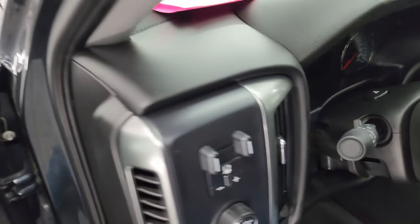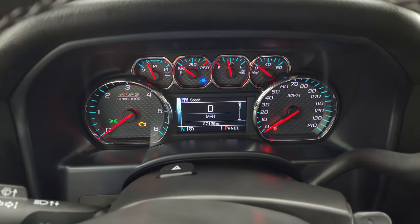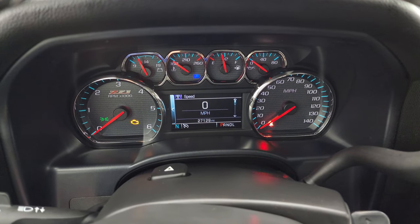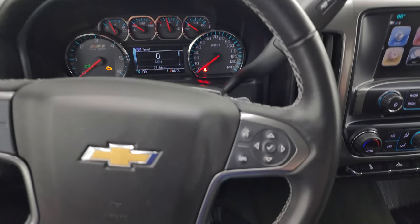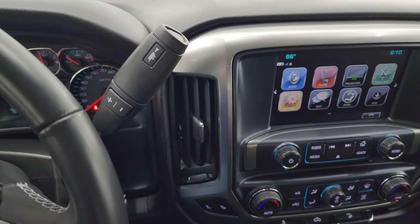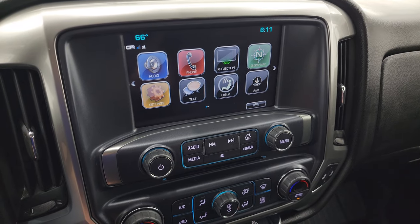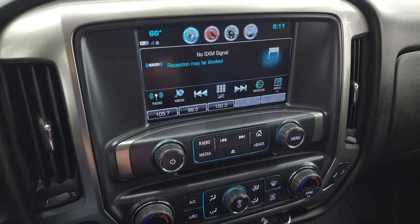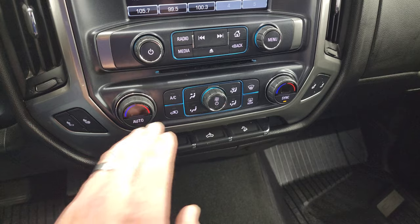Hopping inside, this one has 27,129 miles. You get the Z71 instrument cluster with a digital speedometer and compass display — looks really good and is very nice and clean. It comes with the leather-wrap steering wheel with cruise controls on the left and Bluetooth and information center controls on the right, plus audio controls on the back of the steering wheel. The six-speed automatic transmission has the optional tap-shift. This one comes with the Chevy MyLink radio — you get projection manager where you can project your phone to the screen via Android Auto or Apple CarPlay, so if you have a navigation app such as Waze or Google Maps you can project it right to the screen. It also has AM/FM, SiriusXM radio, and a CD player.